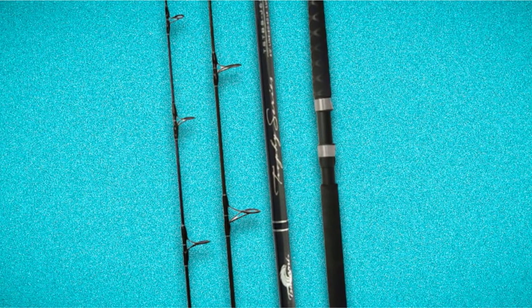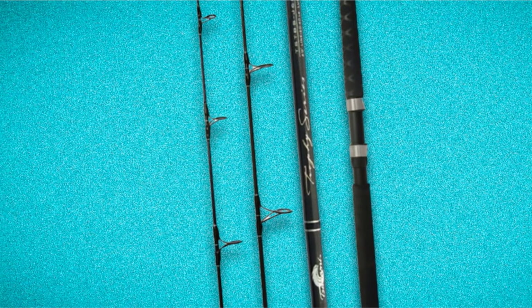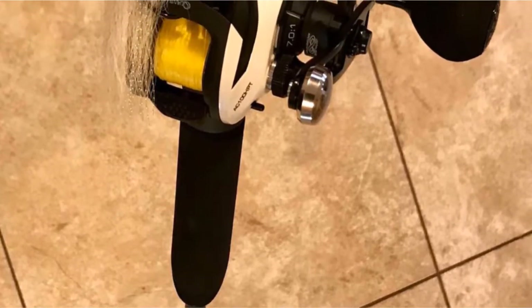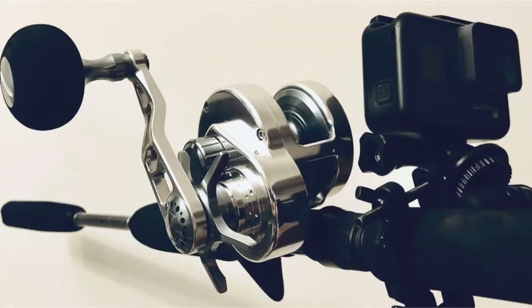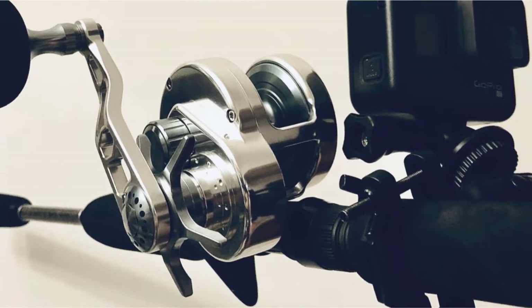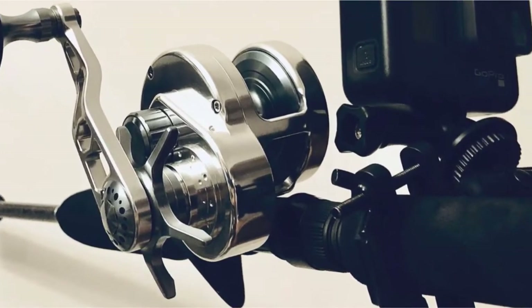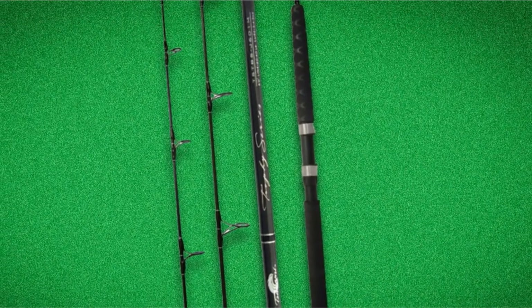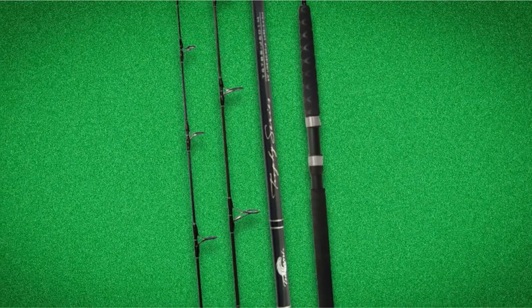Snapper, Grouper, Striped Bass, Cod, Sea Bass, Fluke, and Halibut all call for this sort of gear when bottom fishing. As for the reel, the Shimano TLD is ideal. It's not only easier to fight fish at a vertical angle with an open-faced or conventional reel, it's a lot easier to adjust your drag, retrieve, and drop your bait. These reels are around for the long haul, with replacement parts readily available, and are extremely well-priced relative to their quality.